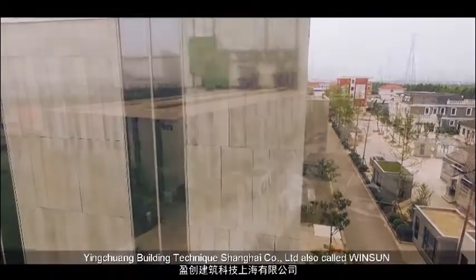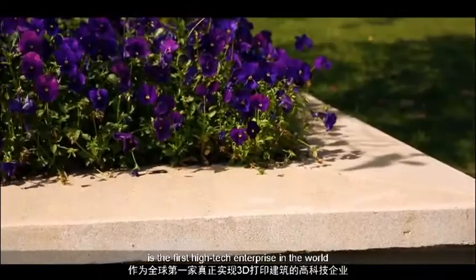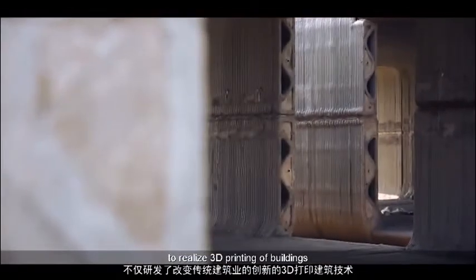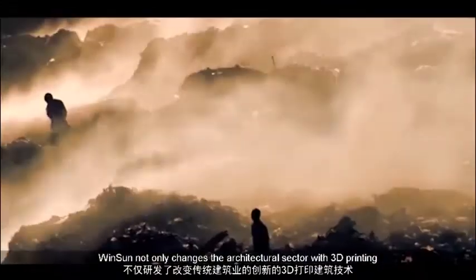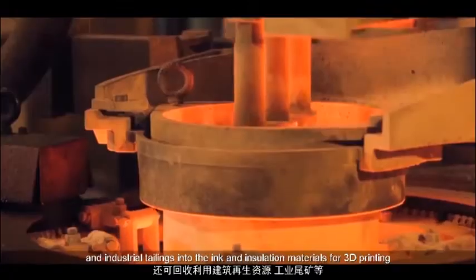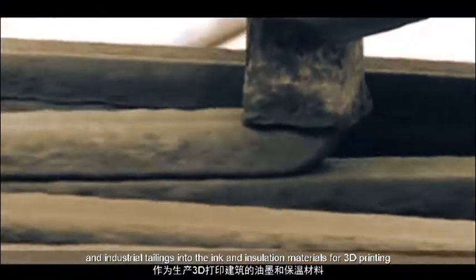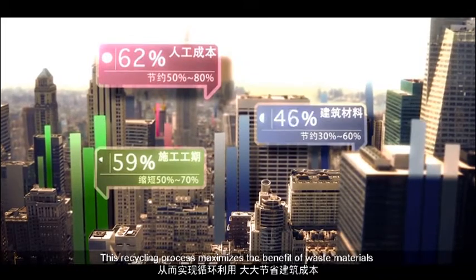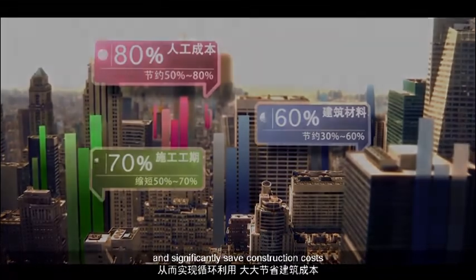Yingchuang Building Technique Shanghai Company Limited, also called Winsun, is the first high-tech enterprise in the world to realize 3D printing of buildings. Winsun not only changes the architectural sector with 3D printing, but also transforms renewable recycled building resources and industrial tailings into ink and insulation materials for 3D printing. This recycling process maximizes the benefit of waste materials and significantly saves construction costs.